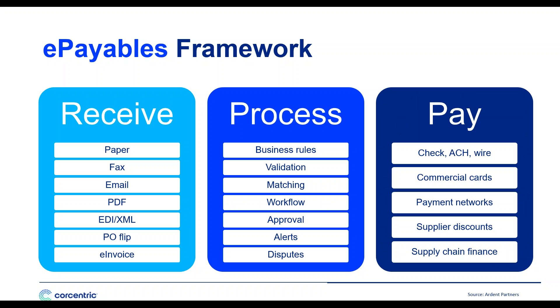On the screen, we're showing you the ePayables framework — a model built by our friends at Ardent Partners showing the different processes associated with procure-to-pay. One of the key steps when getting ready to automate is to determine your scope of work. Are we doing a phased approach addressing just receipt and processing of invoices, or the entire lifecycle through payments and settlement? Are we addressing procurement and requisition of POs, or just invoice processing? These are the key things you need to understand before you ever invite a vendor into your operations.